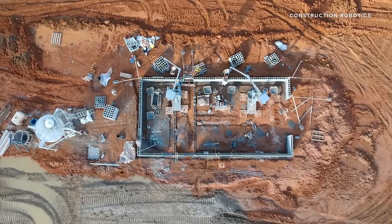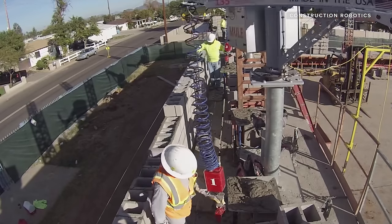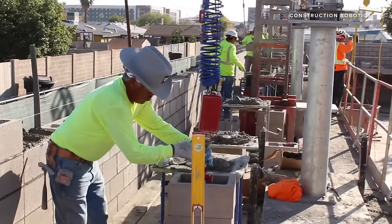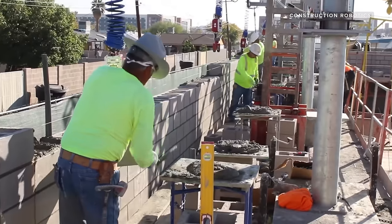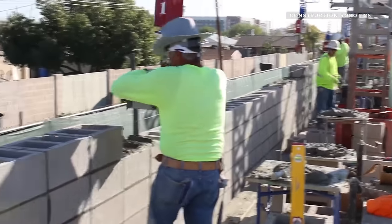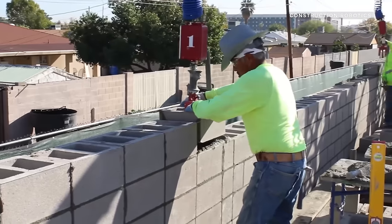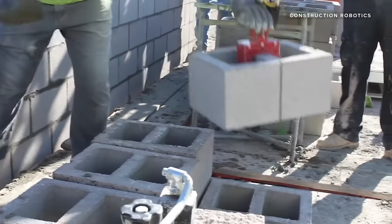If you've got a project that requires larger building blocks, Construction Robotics has a machine for that too, called the Mule. The Mule's lift assist technology aims to help construction workers lift large blocks between 135 and 150 pounds with ease. And unlike the SAM 100, the Mule allows masons to place blocks with their own hands, just without the strain of having to lift it themselves.